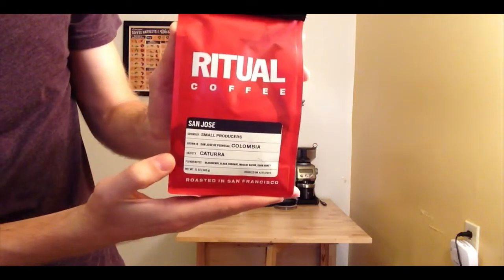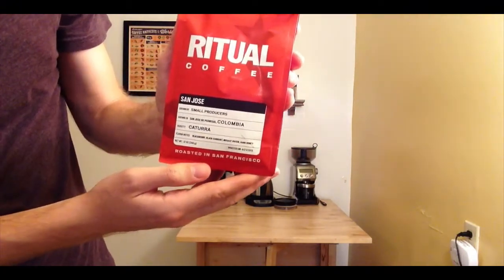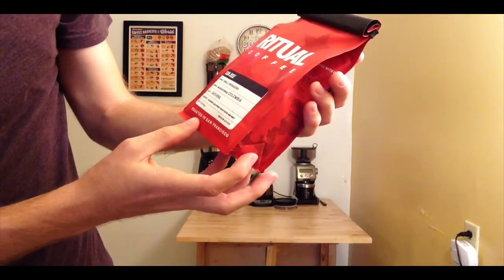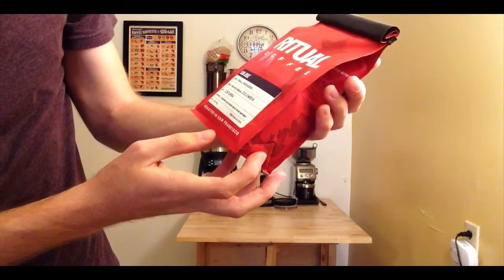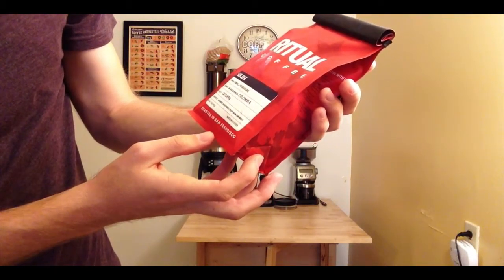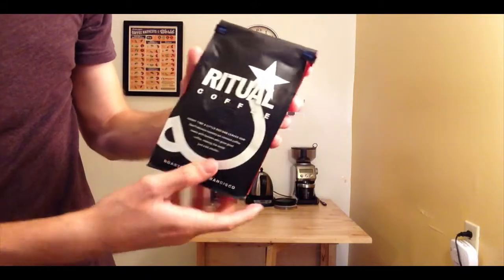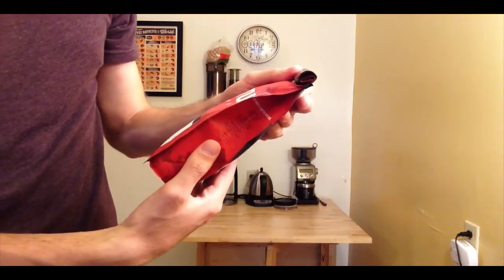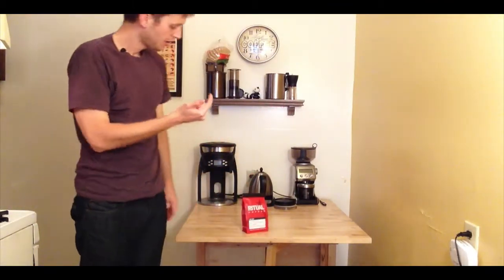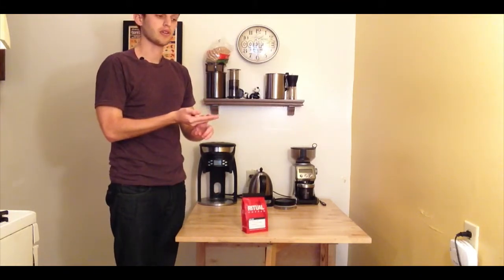This once again is San Jose, and the flavor notes — which are going to give me a little pre-bias — are blackberry, black currant, muscat, raisin, and dark honey. I say 'currant' or 'current'? I don't know, but I like the fruit regardless. I'll see if I taste any of that or anything else. As usual I'll be looking at flavor, aftertaste, acidity, and body.